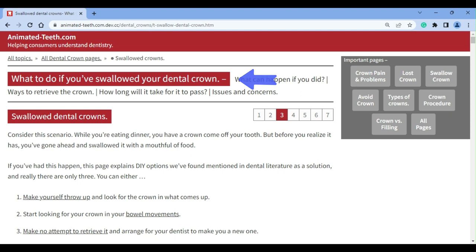The scenario we address in this video is this: you were eating a meal and while chewing, possibly you detected a hint of the loose crown in your mouth, or maybe you didn't, but then without realizing what had occurred, you went ahead and swallowed. Now the crown is missing and clearly no longer on its tooth. Your conclusion is that you've swallowed it.